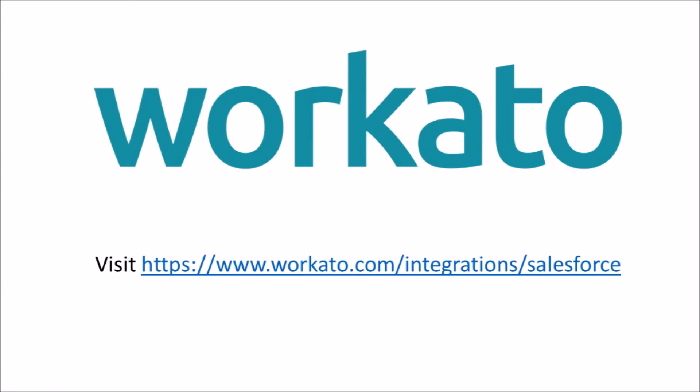If you would like to use this Salesforce integration by Workato, you may follow these steps. You may sign up at the website provided here or sign up with your Salesforce credentials.